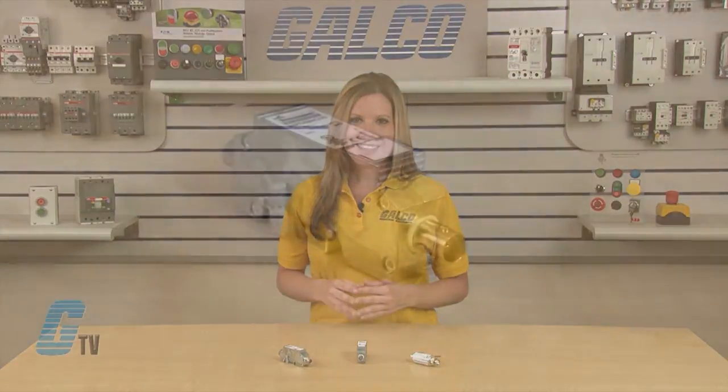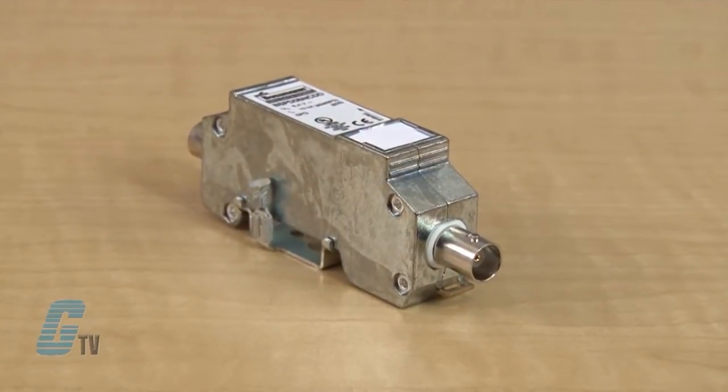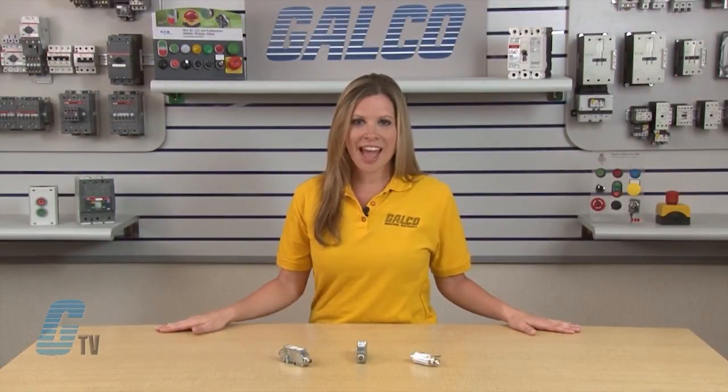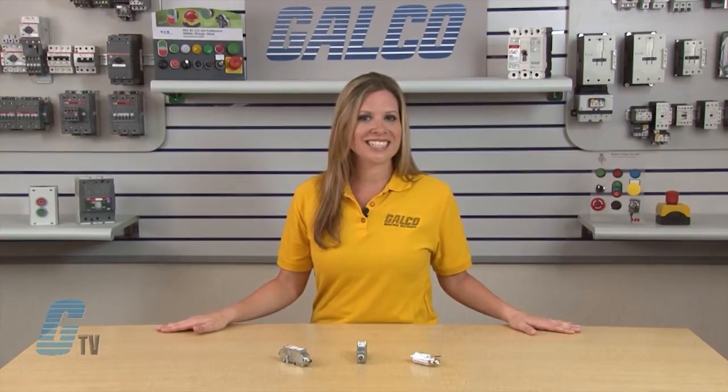Both of these surge arrestors are mounted on a 35mm DIN rail or on a supplied rail terminal lug. Their connector-terminated data or video signal cables are plugged into the surge arrestor, with the equipment plugged onto the protected side. They have a nominal voltage of 5 volts DC with a max continuous voltage of 6.4 volts DC.